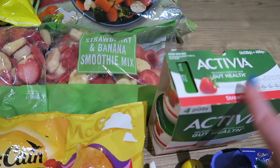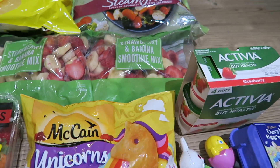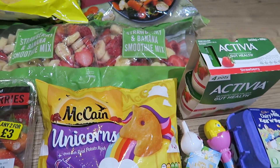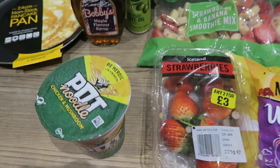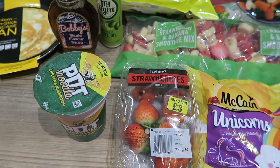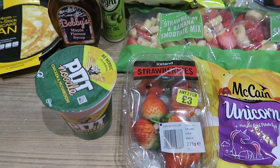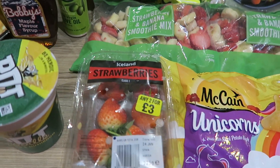To go with my smoothies I bought some Activia strawberry yogurts — I always put those in my smoothie along with milk and that's my smoothie done. I also got a pot noodle, chicken and mushroom, which was 50p. My husband really likes them so it's handy to have in the cupboard when he just needs to grab a quick lunch.